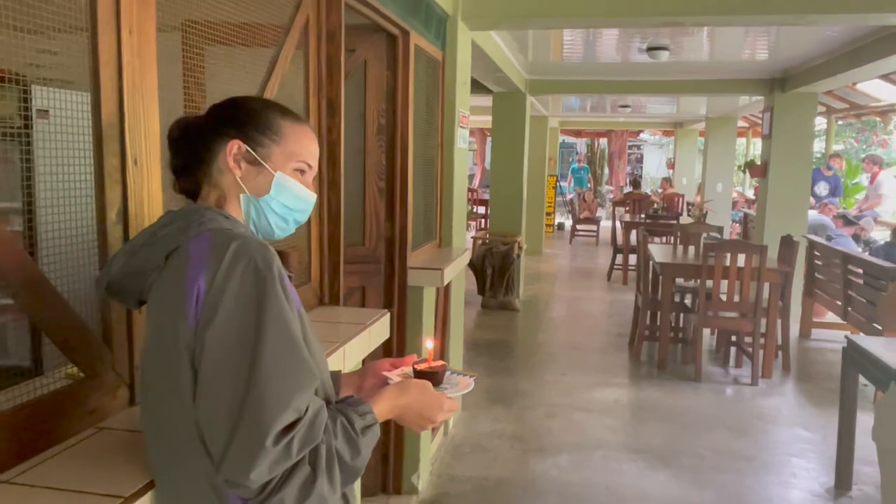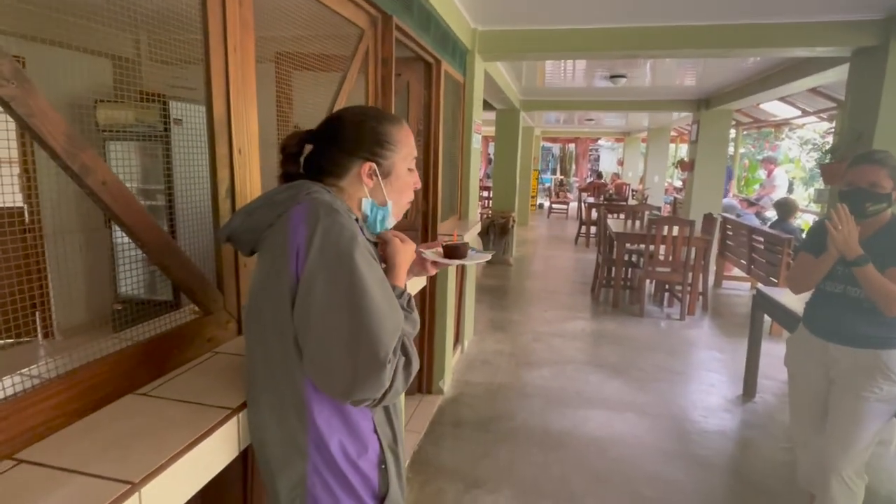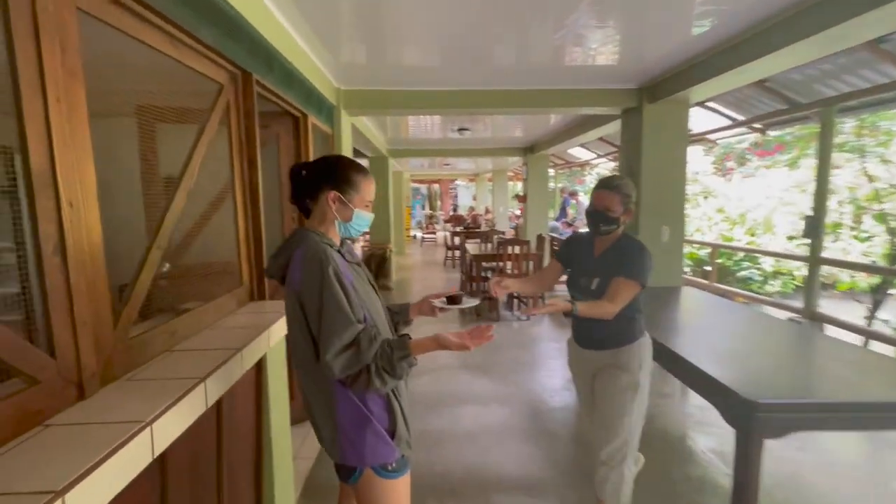Happy birthday to you! Hey, you have to blow the candle out with your mask on! Thank you! Thank you so much! I'm so glad to have you!